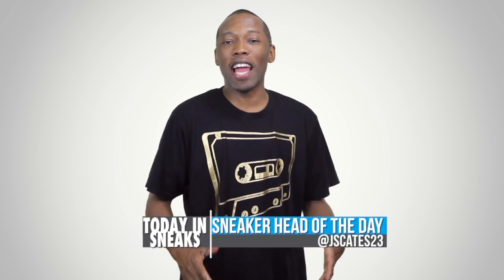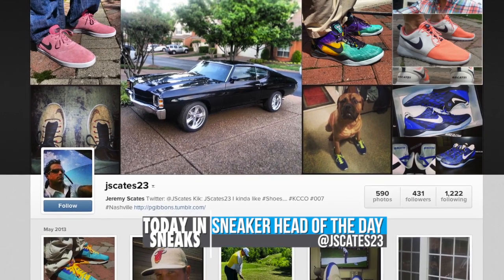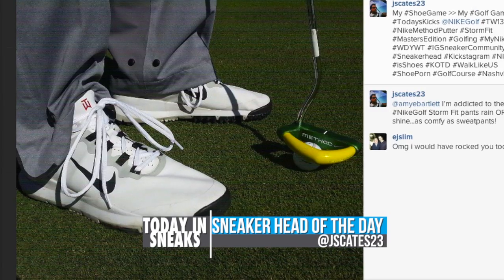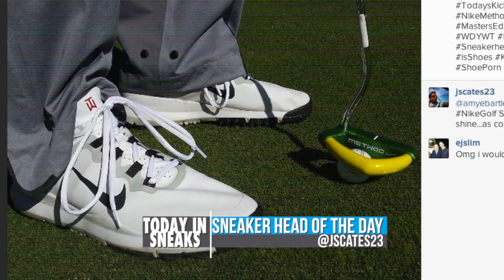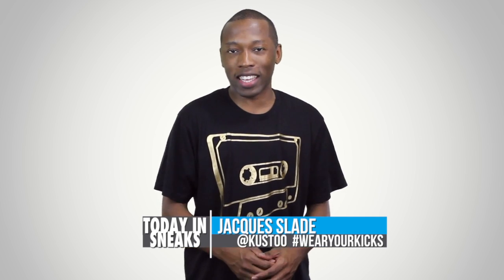For the sneakerhead of the day, I'm going with Jskates23. Make sure you follow him over on Instagram. He has a really nice collection, but more importantly, he plays golf, which is something that I definitely appreciate and love to do. If you want to be the sneakerhead of the day, just follow me over on Instagram — my name is Cousteau — and make sure you use the hashtag Wearyorkicks.